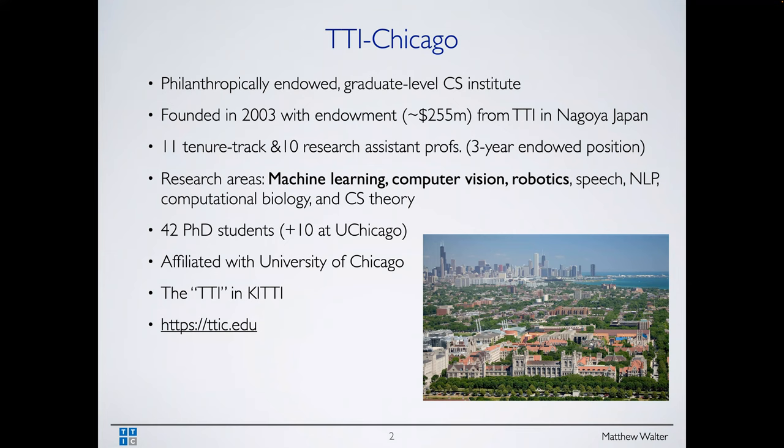We're not affiliated with Toyota — we're not a research arm of Toyota, and we're distinct from TRI, Toyota Research Institute. But we do have a close relationship with TTI in Nagoya, Japan. TTIC is very unique: we are a graduate-only, primarily PhD, CS institute — like a computer science department and university in one.